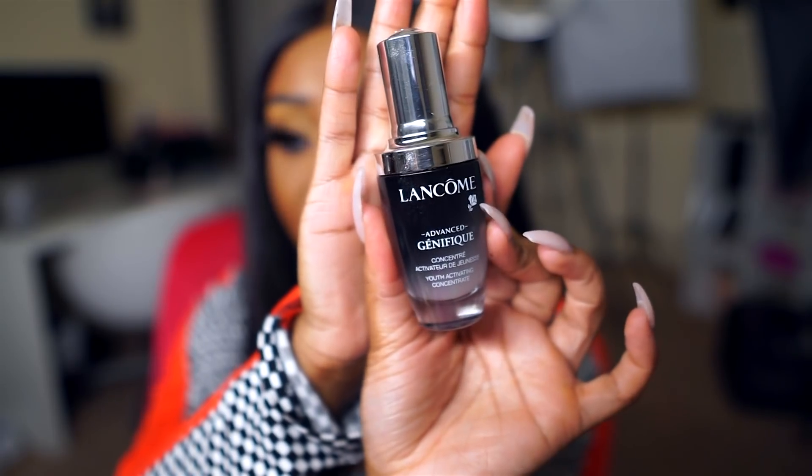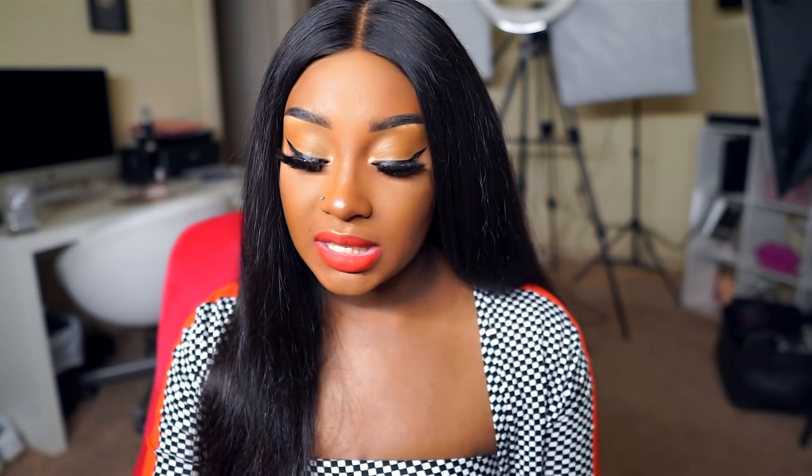I've also been loving the Lancome Genifique serum, and I use this every night. I feel like it has really helped with the texture of my skin. My hyperpigmentation is pretty much all the way gone, but this is helping with anti-aging texture, and it does claim to help with discoloration — though I'm honestly not sure if it's working for me because I've already faded most of my hyperpigmentation.